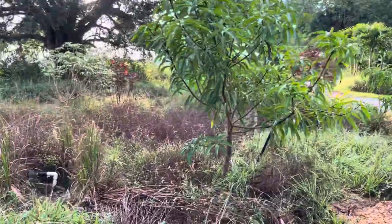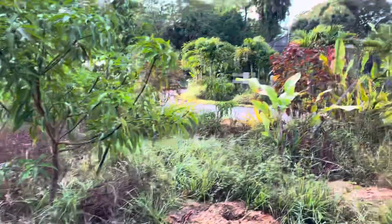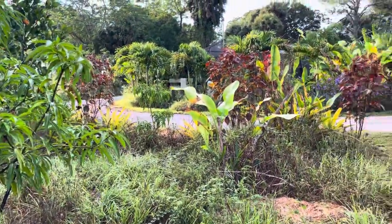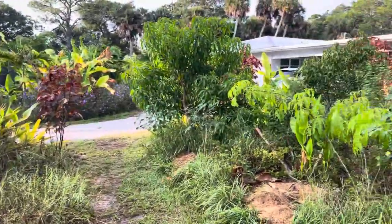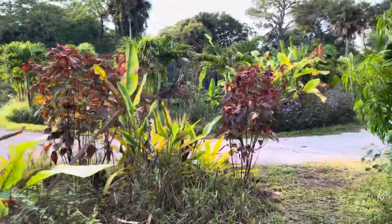Nobody talks about doing this style of management, even though when you look at pictures from Belize, Ecuador, Colombia, or the countryside in Europe of old orchards, it all looks like this.